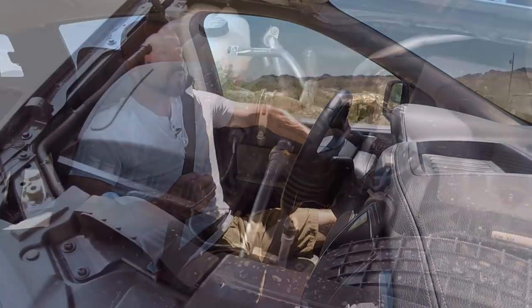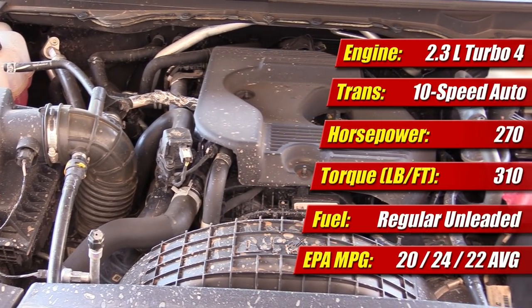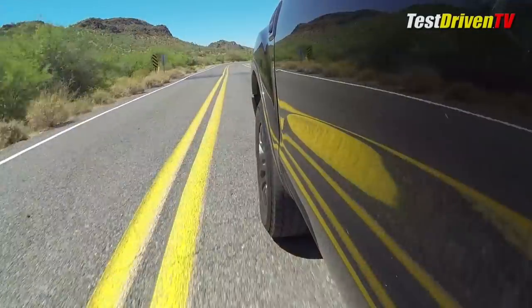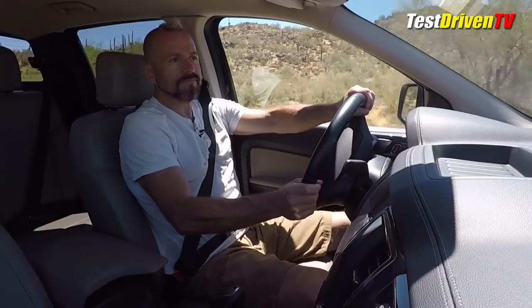How does this thing drive? First, we have to talk about the powertrain. Ford did a bold move offering only one powertrain: a 2.3-liter four-cylinder turbocharged engine with a standard 10-speed automatic transmission — 270 horsepower and 310 pound-feet of torque. Not necessarily class-leading. The Chevrolet offers a lot more power in their V6, and Toyota offers both four-cylinder and V6 options. But this is the powertrain you get, so how does it go?